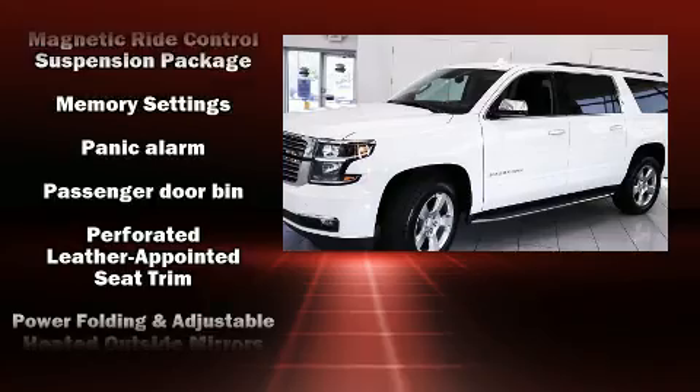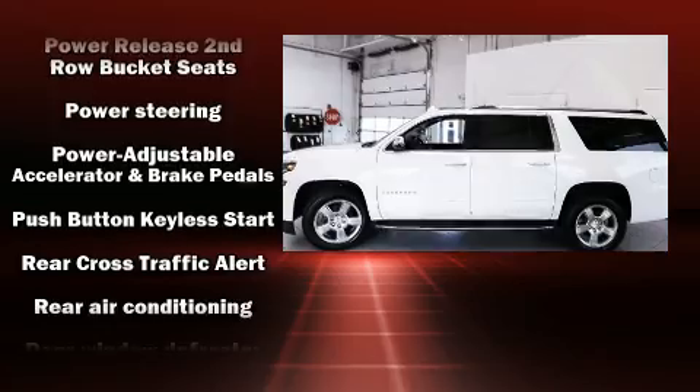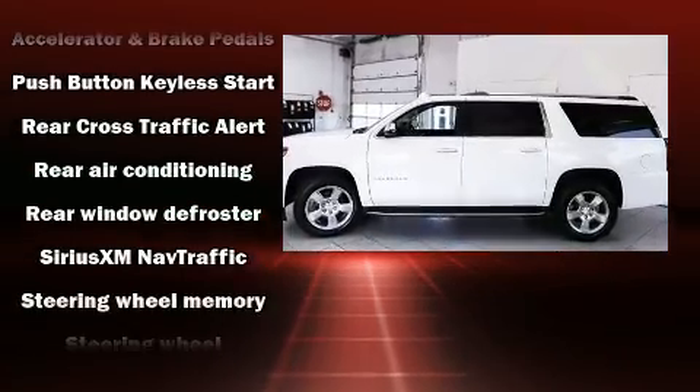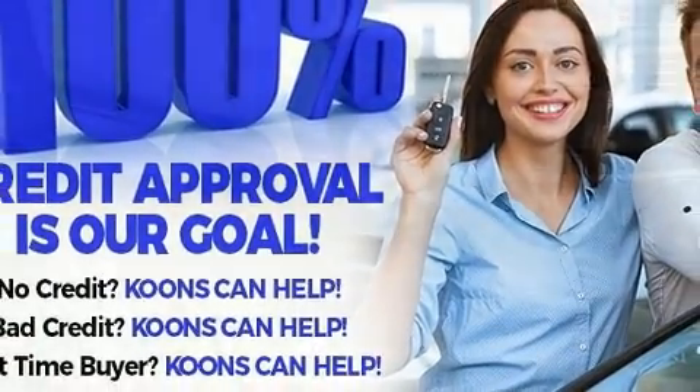Chevrolet also prioritizes safety and security with features such as head curtain airbags, a security system, and four-wheel disc brakes with ABS. Brake Assist technology provides extra pressure when applying the brakes.